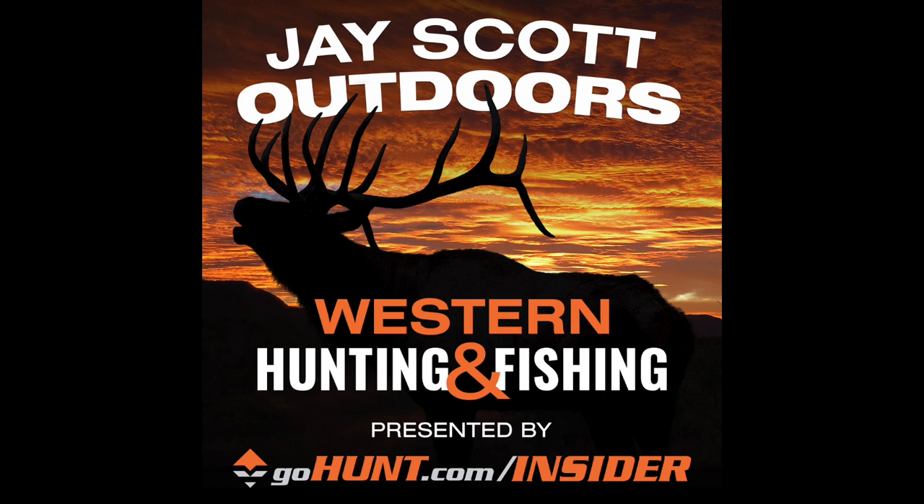I also want to thank Kuyu Ultralight Hunting — that's K-U-I-U dot com. Kuyu Ultralight Hunting is a direct-to-consumer brand that sells the best ultralight hunting equipment and gear on the market today. You can go to KUIU.com and order directly on their website.